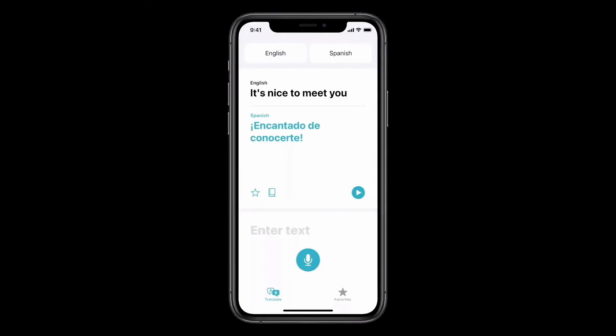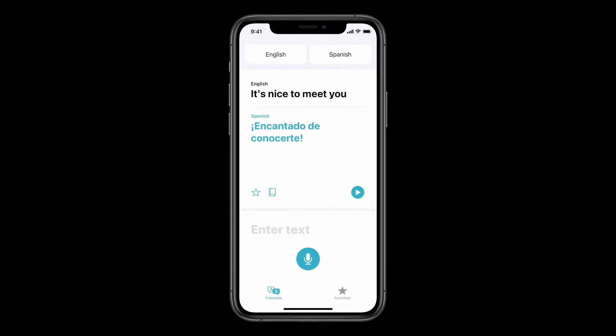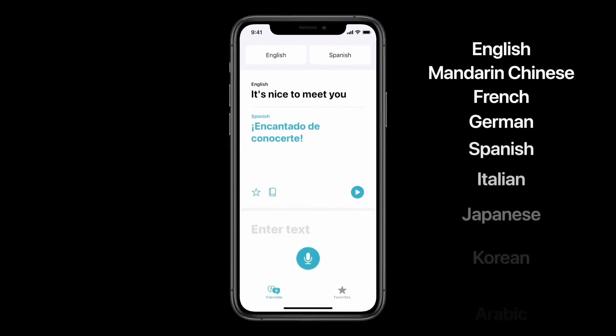Using advanced on-device machine learning and the powerful neural engine, you can translate your text and voice between any combination of these 11 languages.